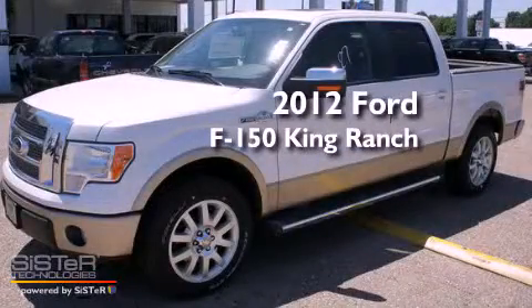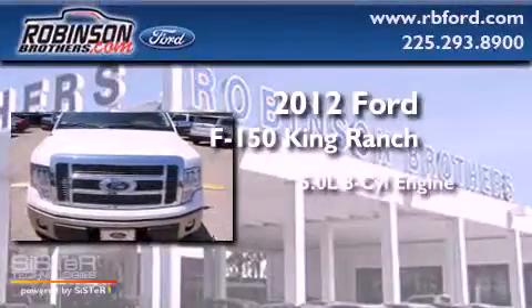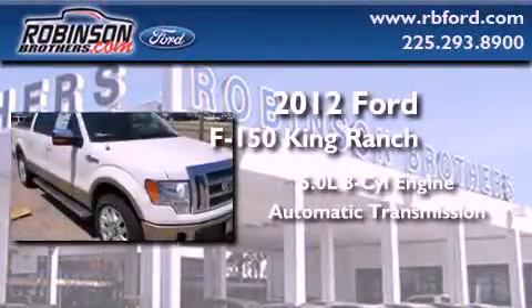This is a brand new 2012 Ford F-150 King Ranch. It features a 5.0-liter 8-cylinder engine and an automatic transmission.